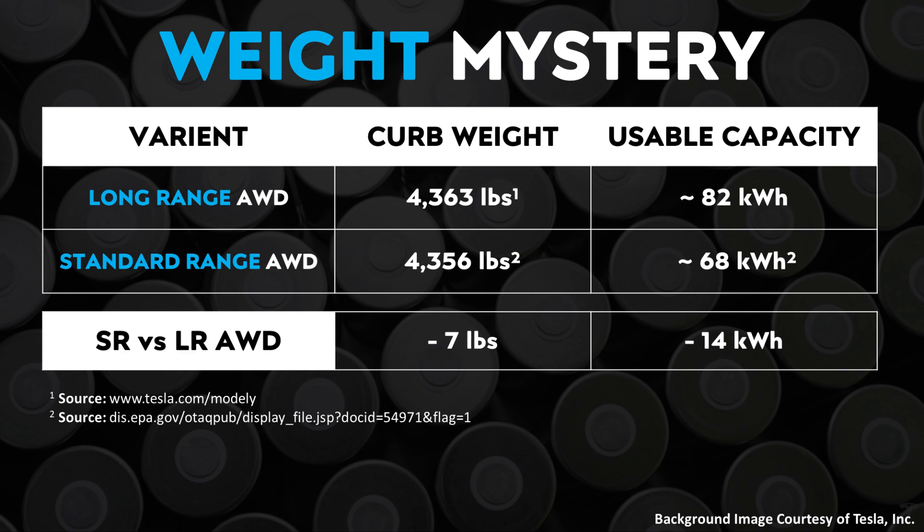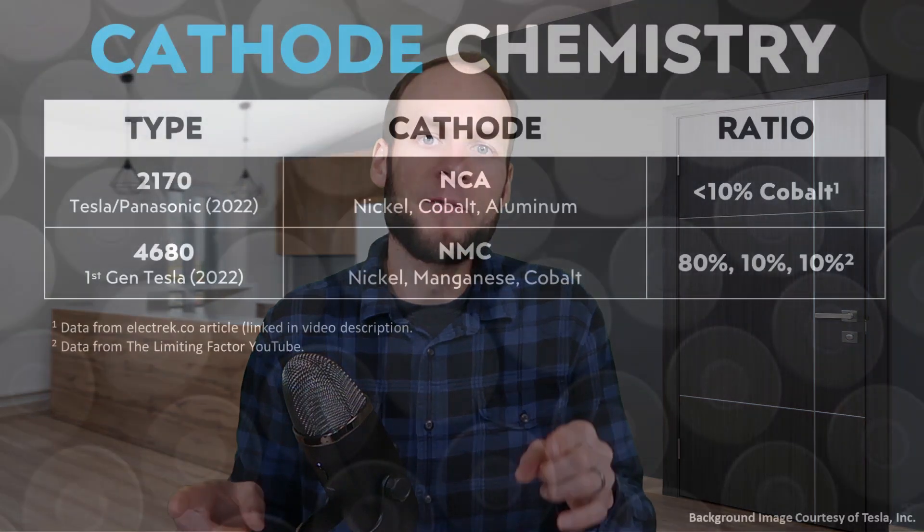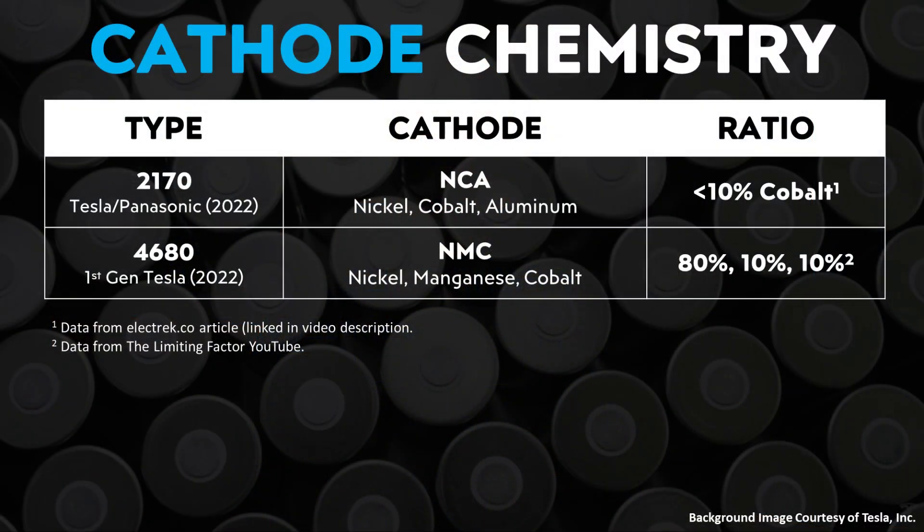Now there are two ways you can explain this kind of weight difference. One would be to assume that the energy density of this battery pack and the 4680 cells themselves are very low, so a smaller battery pack weighs nearly the same as a larger pack with 2170 battery technology. However, based on what we know from the Limiting Factor and his analysis of a 4680 battery cell he got his hands on, he found that that battery cell had a nickel manganese cobalt 811 battery chemistry, which is very energy dense. So that really negates the theory that the 4680 batteries have a very low amount of energy density.